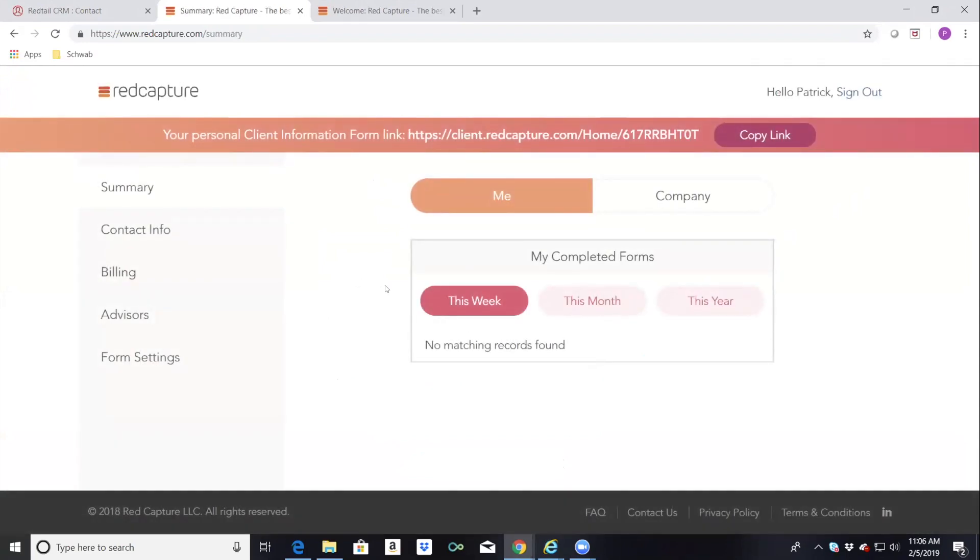This brings you to the Red Capture administration screen. You'll see a few tabs on the left-hand side. The most important tab on the screen is your client information form link — this is the link you'll be able to send out to your clients. They'll be able to pre-populate all the Redtail fields. When they complete the forms and submit, all that data is uploaded and mapped directly into Redtail. We don't keep any of this information — it goes directly from the client link right into the Redtail fields.